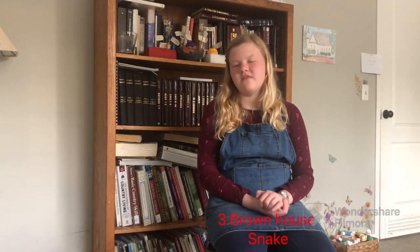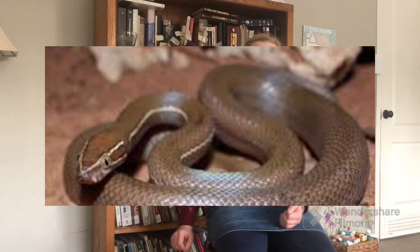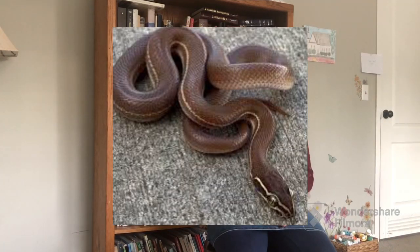The next one is a brown house snake. These get three feet long and their bite is not venomous, but it is irritating — it could irritate your skin. The brown house snake is known for its irritating bite.